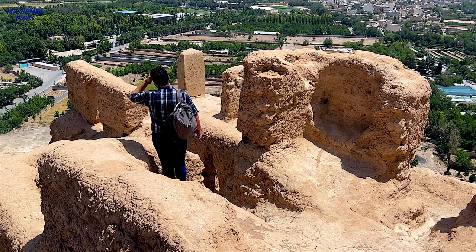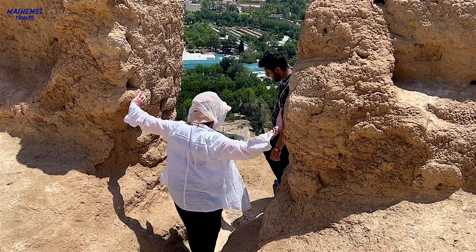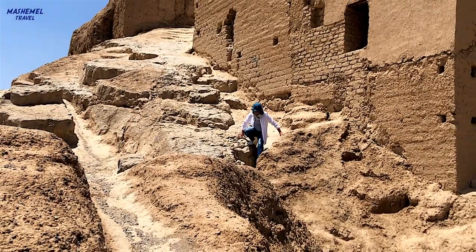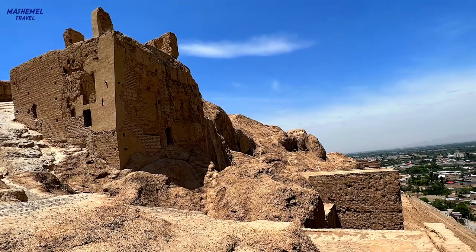Another feature of the complex are the remains of a citadel of about 20 buildings. Several of them were used to house the sacred fire, and others include what may have been storage rooms and living quarters for priests and affluent pilgrims.